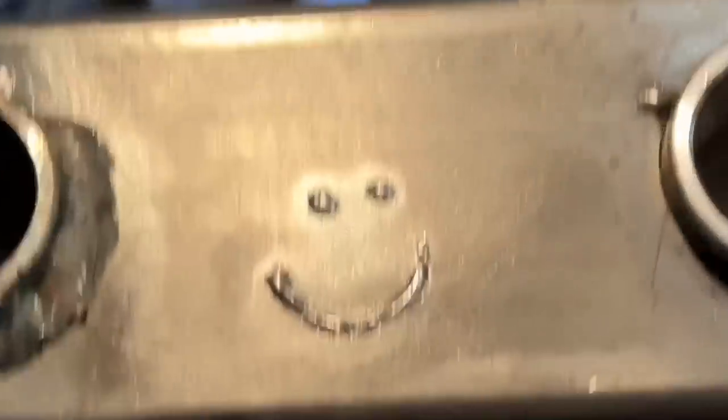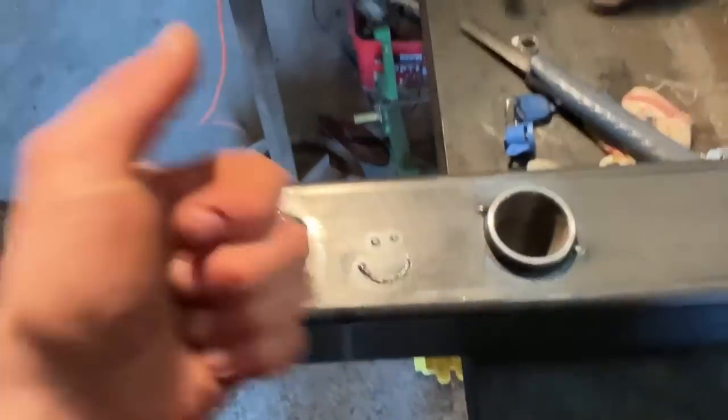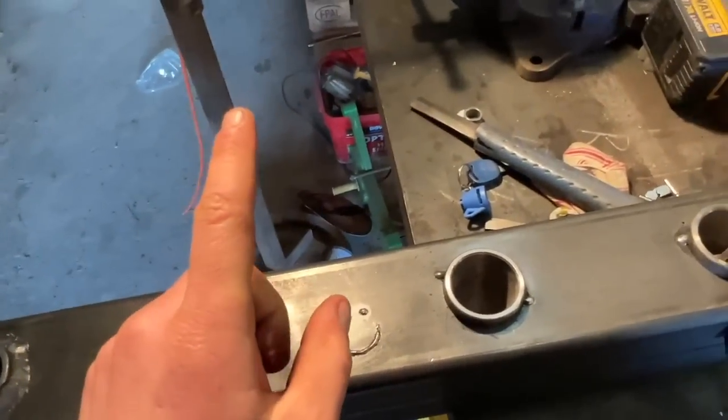We're back in action — happy days. Don't forget to like this video and subscribe by the way. Anyway, let's get going — more welding.